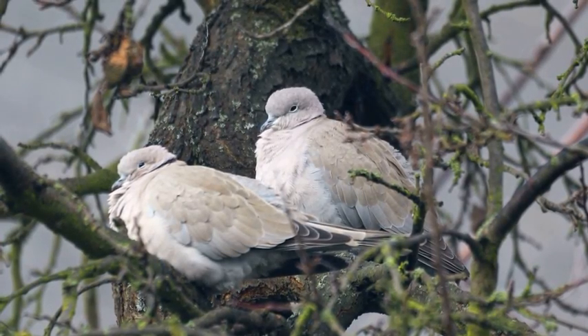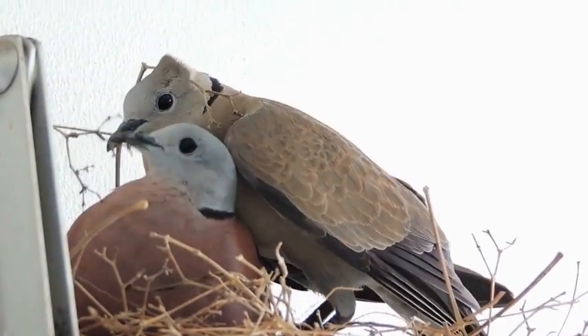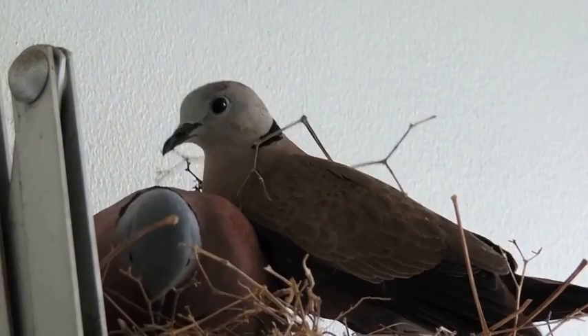Doves feed primarily on seeds. They will eat a variety of seeds, including those from grasses, cereals, and weeds. In addition, they will occasionally feed on small insects.